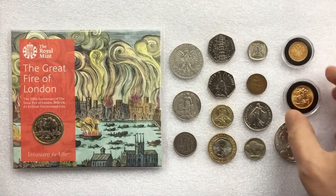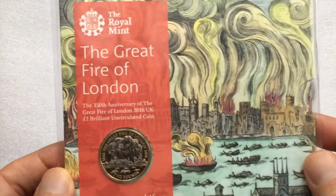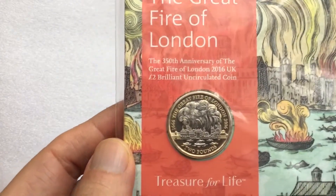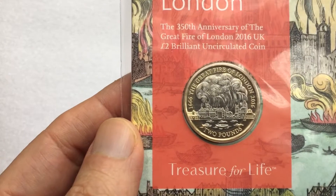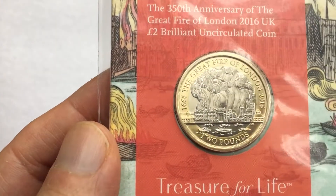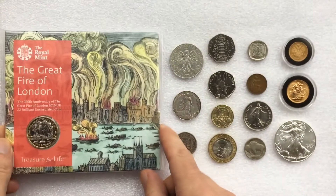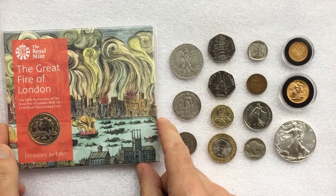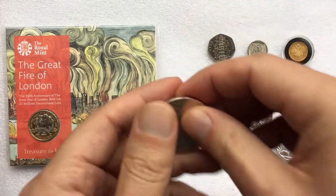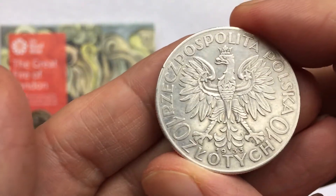Or maybe you may prefer something more on the commemorative side such as this brilliant uncirculated two-pound coin from the Royal Mint depicting the Great Fire of London. Whatever level you wish to go into coin collecting, there is pretty much something for everybody and that is one of the great things about the hobby.